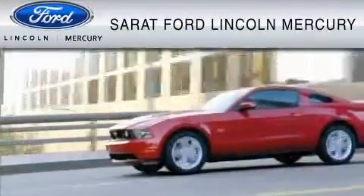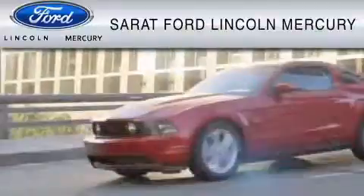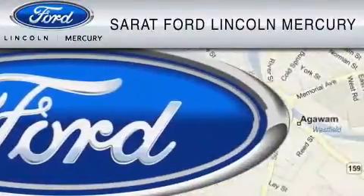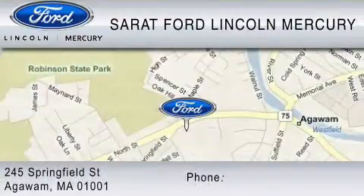Sarat Ford Lincoln Mercury has been located at the same location since 1929. We are dedicated to doing everything possible to ensure that the experience you have selecting your vehicle is as pleasant as possible.